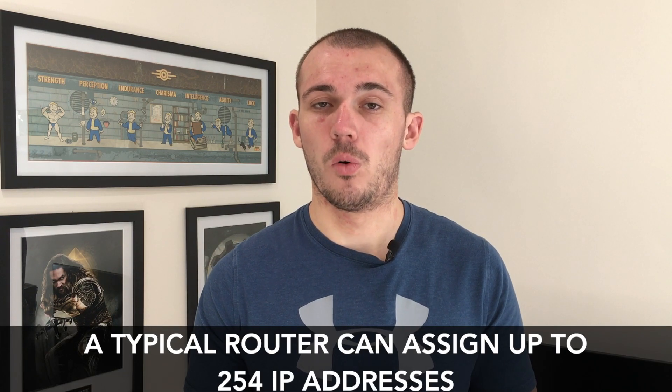The short answer is that in theory you could connect an unlimited number of network switches to your router. So is the number of devices that you can connect to your home network also limitless? Unfortunately not, but to be honest you're unlikely to get anywhere near close to the limit set by your router. It is your router's subnet that will define how many IP addresses it can assign, which is essentially the number of devices you can have connected. A standard router will have a subnet of 255.255.255.0, which means it can assign up to 254 IP addresses — so the maximum number of devices you can connect to your network is 254.